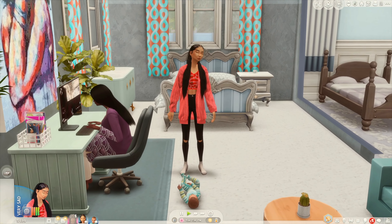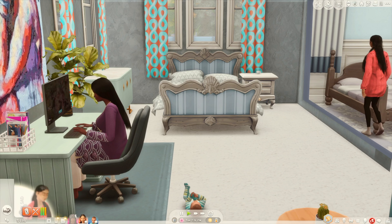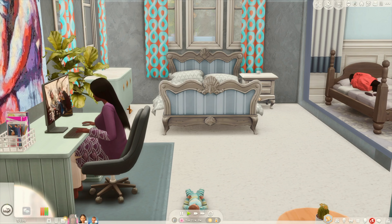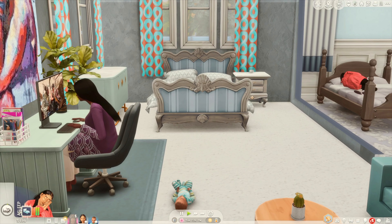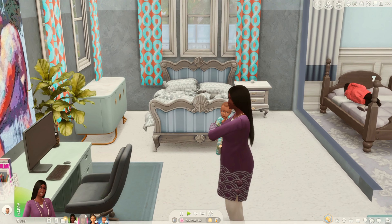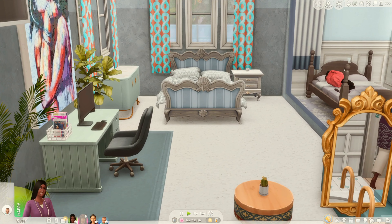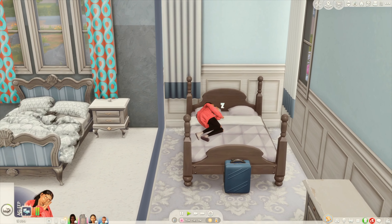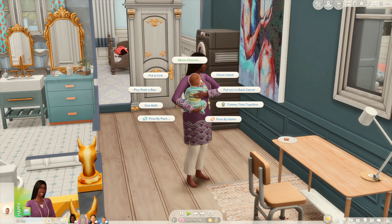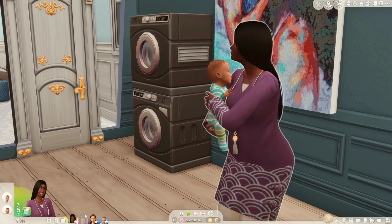Juliet is going to go ahead and take a nap in the guest room. She says, 'I'm going to go ahead and get me some sleep.' Here's Baby Levi. Ms. K is going to have to get some baby furniture. So here's Ms. K — she's going to take care of Baby Levi while Juliet gets some sleep. Ms. K is going to go ahead and feed Baby Levi, see if he needs anything, and check him out.